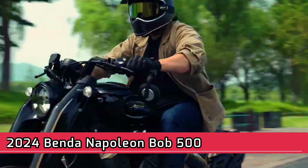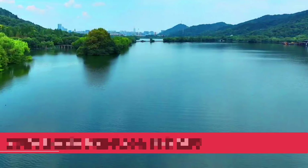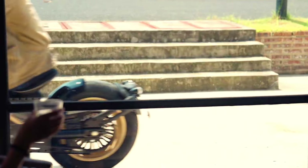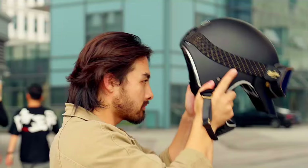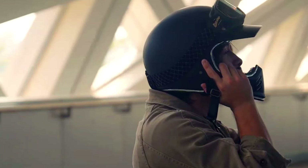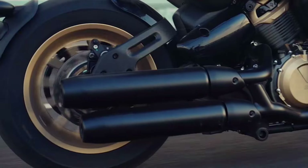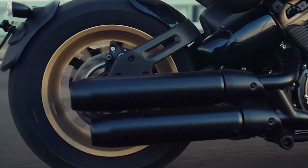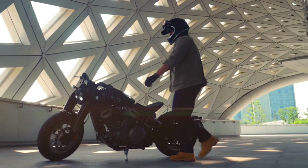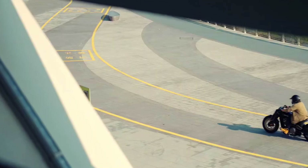2024 Benda Napoleon Bob 500. Benda is a Chinese motorcycle manufacturer that is relatively unknown in the United States. The Benda Napoleon Bob 500 is a small and affordable bobber motorcycle powered by a 471 cubic centimeters four-cylinder engine. It has a comfortable riding position with mid-rise handlebars and forward-mounted foot controls. The Napoleon Bob 500 also features a blacked-out finish and chopped fenders. There is no information available yet on whether this bike will be brought to the U.S.